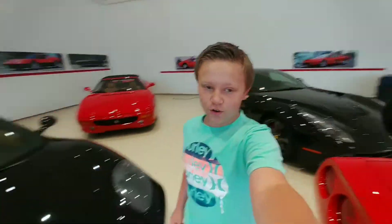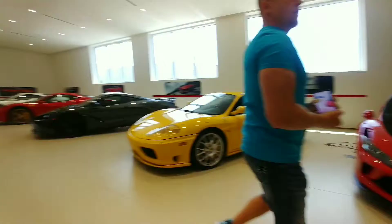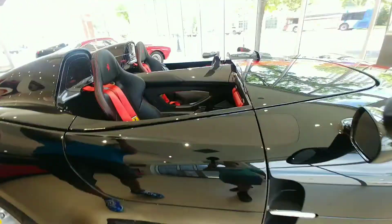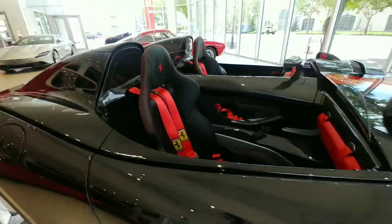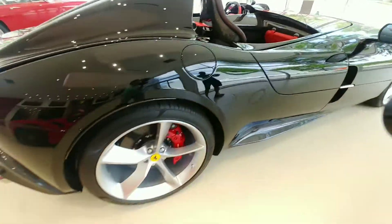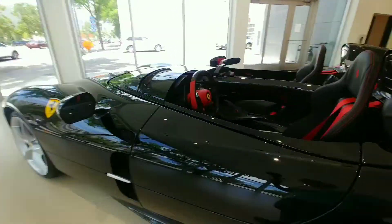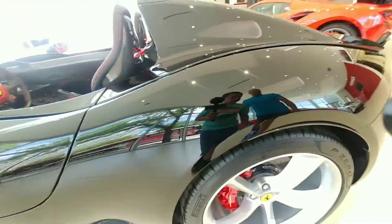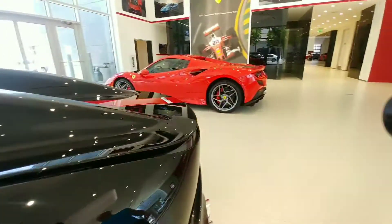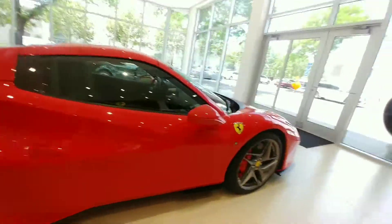There's so many Ferraris here, and McLarens — so many cars here. I think they have another showroom. This is probably my favorite car here. This is insane, so sick, such a beautiful car. They're a new model aren't they? It's beautiful. Look at that red, carbon fiber around there. That's the F8 Tributo. I love it — I could look at these all day.